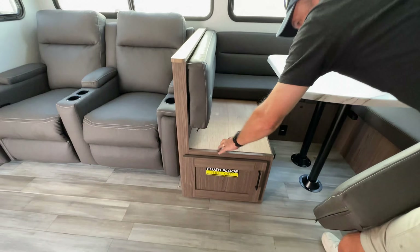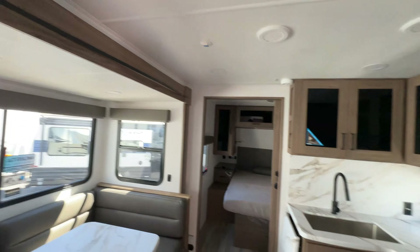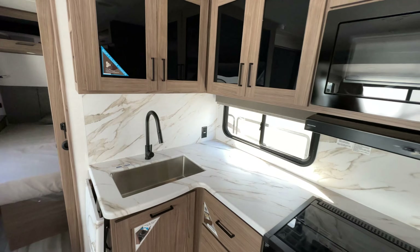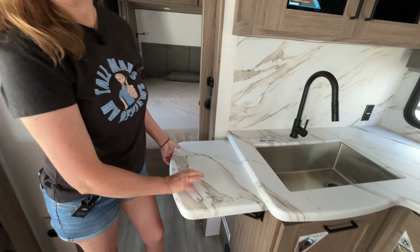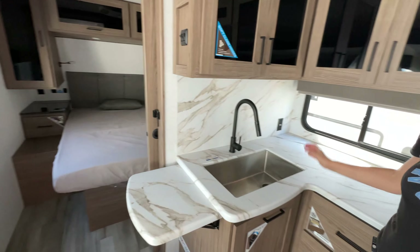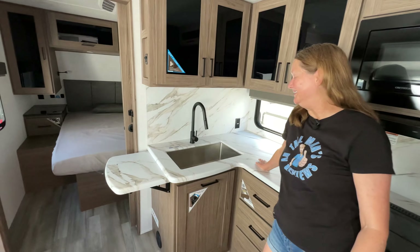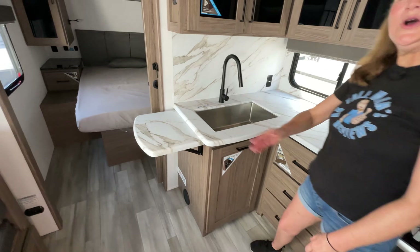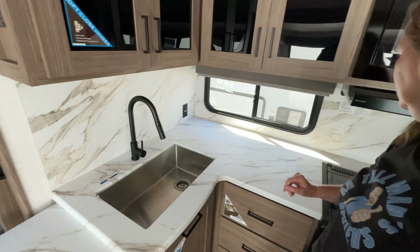Then we have the kitchen — it's an L-shaped layout, kind of looks a lot like ours, except they've got an extension counter. We've got a large single-basin sink with a tall faucet and a power outlet here.